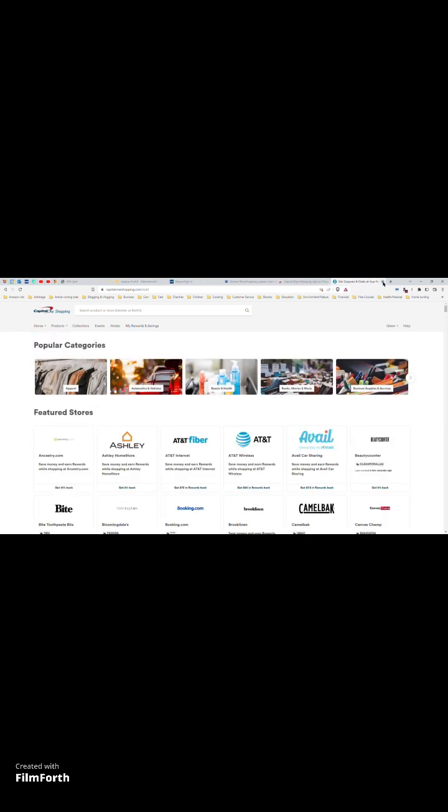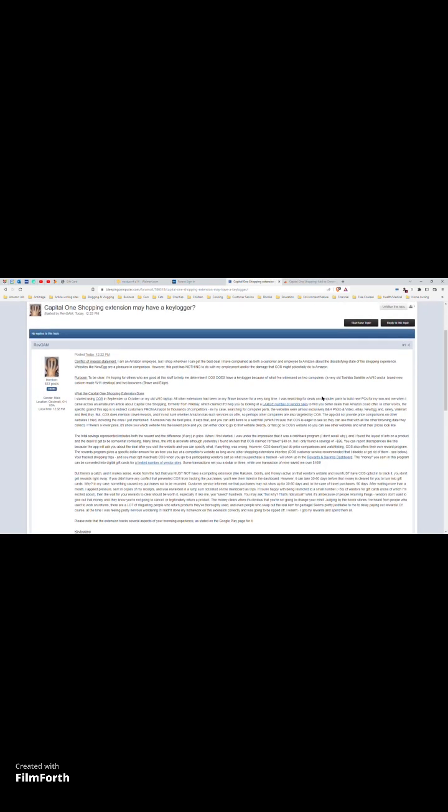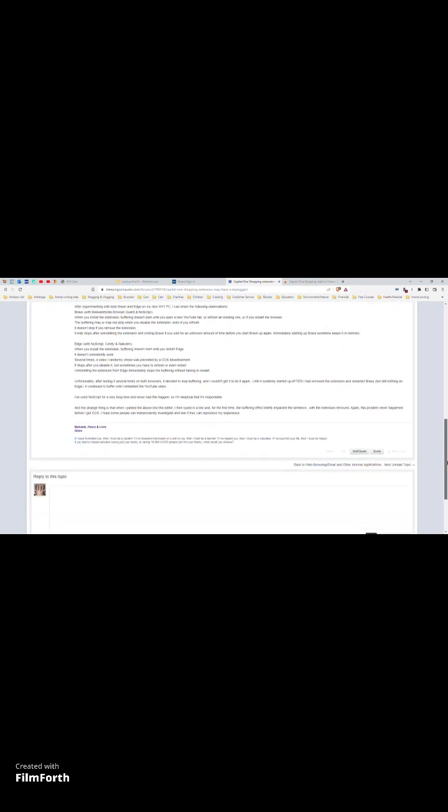I've used NoScript for a very long time and never had this happen, so I'm skeptical it's responsible. I reported this on BleepingComputer.com and hopefully someone will look into it. I also reported it to Google Play. This product is available for phones as well as computers. I'm very concerned about this because at the very end when I was writing this up on BleepingComputer, as I wrote the last line it started buffering — and that was after I'd already uninstalled the extension. So I'm going to have to get rid of it entirely.